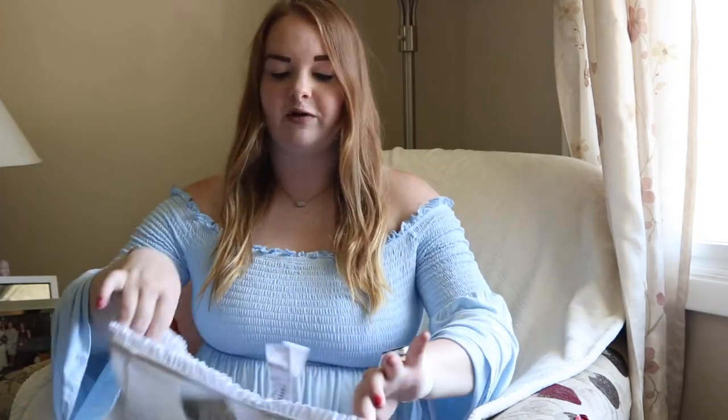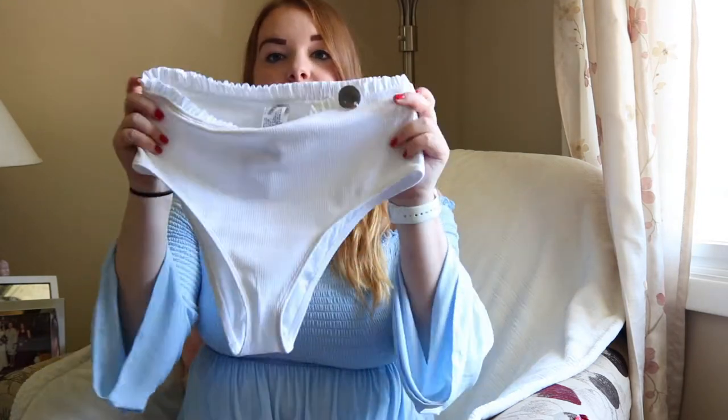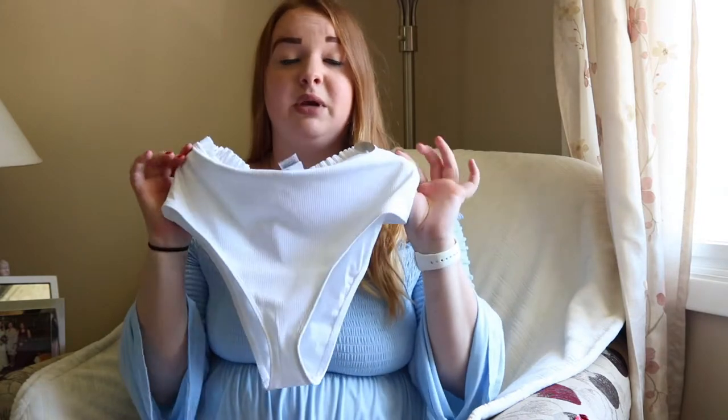The next thing I got from Forever 21 is one of those high-waisted swimsuits. I really like these because you don't have to worry about sucking in — it helps cinch your stomach while swimming so you don't feel self-conscious. It's a white bottom with a frill at the top and it was pretty cheap — originally $15.90 but I got it for around $11. I really like white bottom swimsuits because you can pair them with any swimsuit top.